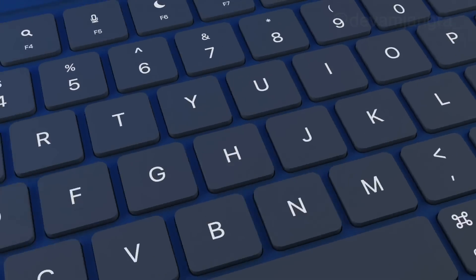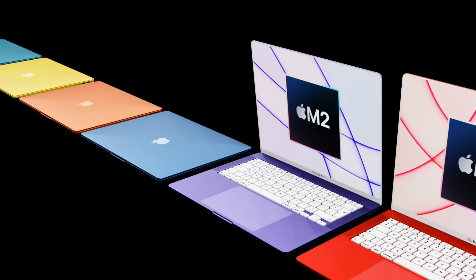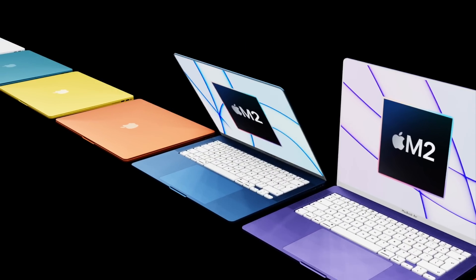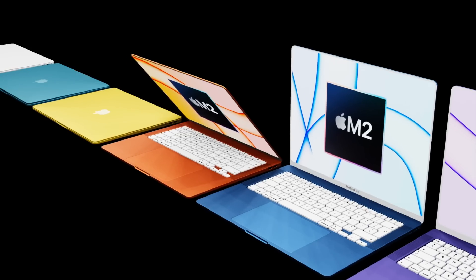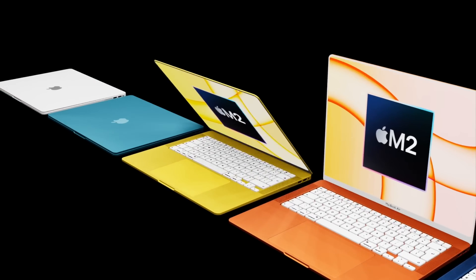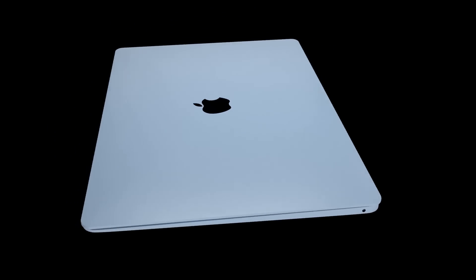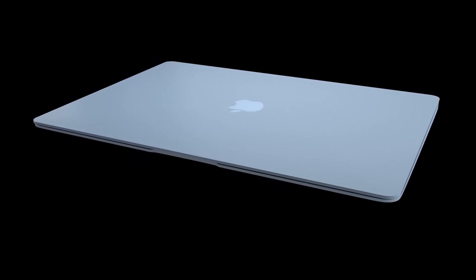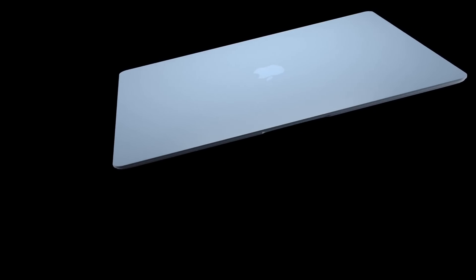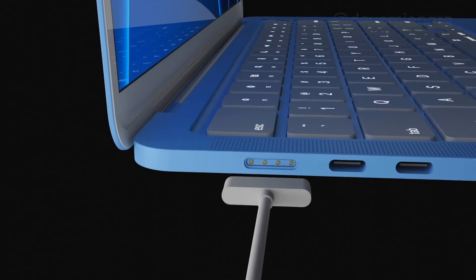The name for this MacBook Air hasn't been confirmed yet — whether it will be called the MacBook Air with a 15-inch display or something like the MacBook Air Max. With any of these leaks, even up to the release date, a lot of previous leaks for Apple products have come true, but some get misinterpreted based on what leakers have been told.